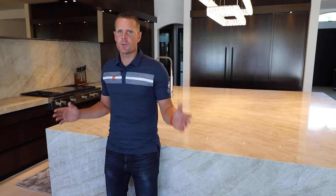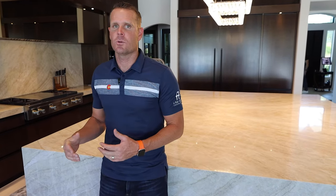I'm Brad Lovett, President of AFC Construction. Thank you for tuning into our YouTube channel today. We're here at our PV Glam project where we'll be discussing outlets and code at the island.